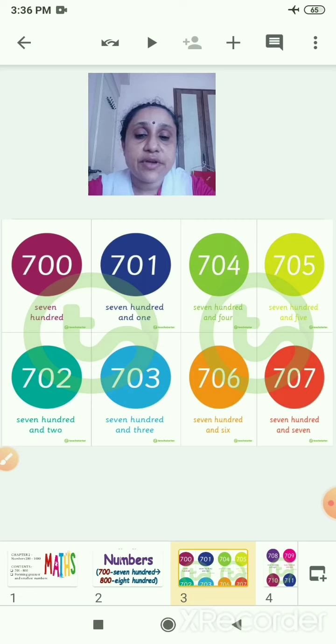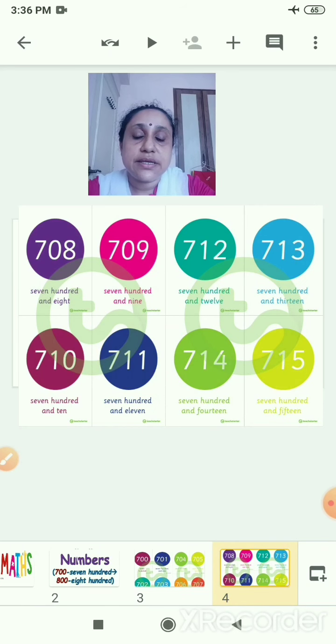Go on saying 704, 705, 706, 707. Then 708, 709, 710. You will write the numbers and along with that you can write the number names also. You know the spelling of 700 and the number name of 10, so 710.